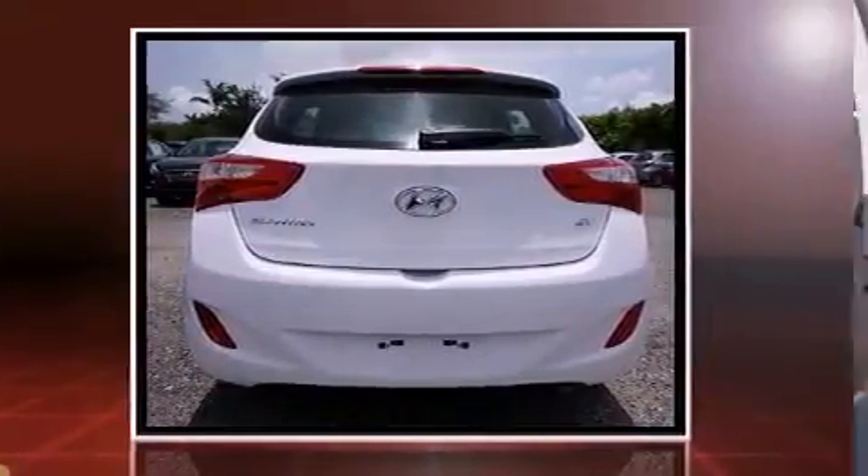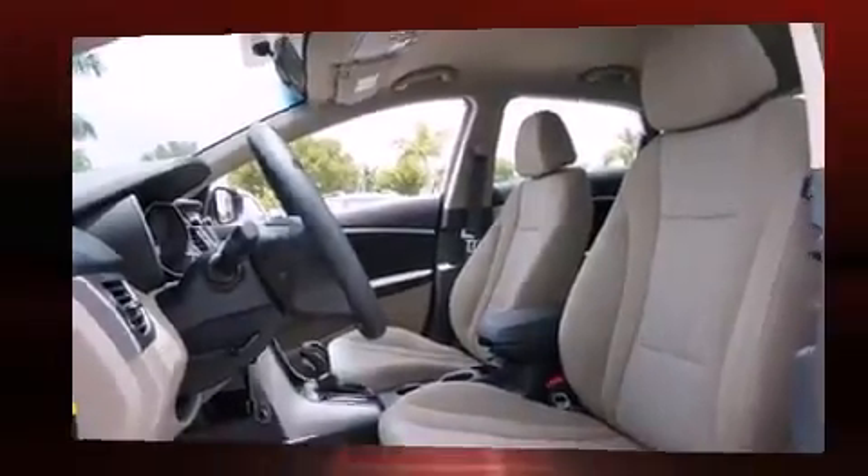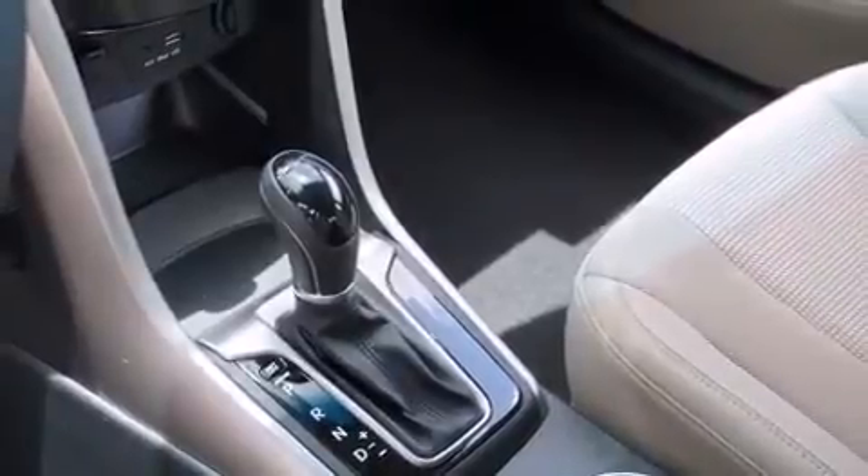All of the premium features expected of a Hyundai are offered, including delay off headlights, an outside temperature display, remote keyless entry, and one-touch window functionality.